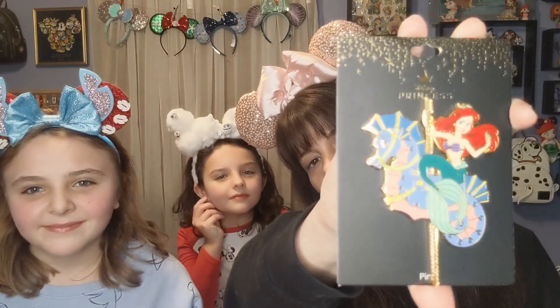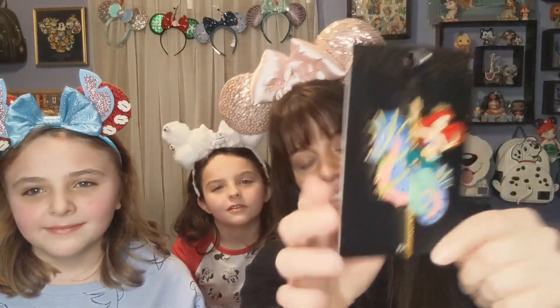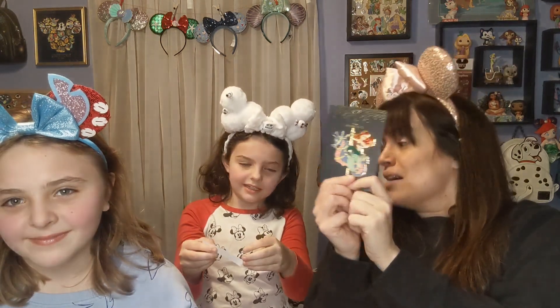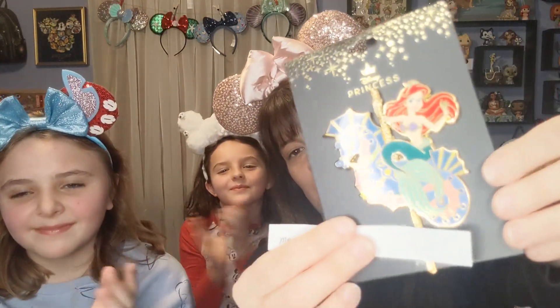And last but not least, we have the Ariel on the seahorse pin — she is just so pretty! This is a limited edition of 300, designed by Frank. This one had quite a few entries, so we have quite a bit going in. Make sure they're not all stuck together — woohoo! Listen to that shake! Are you ready? Yes! And the winner is... Megalit is a Geek! Megalit is a Geek — congratulations! Reach out to me; this little three-inch pin is coming to you!